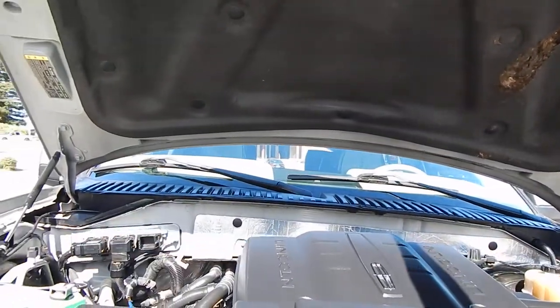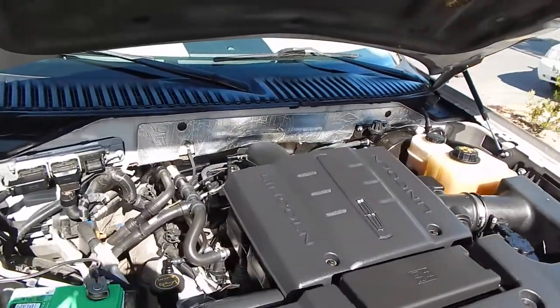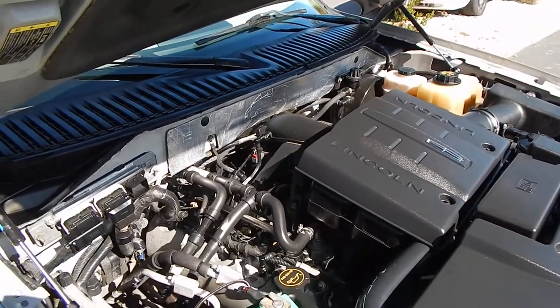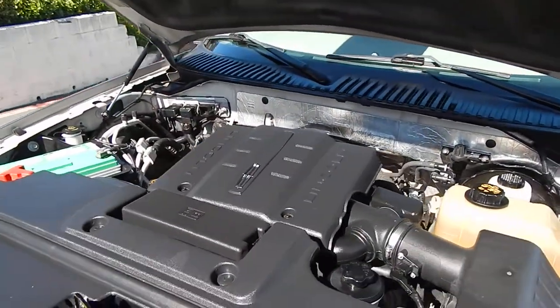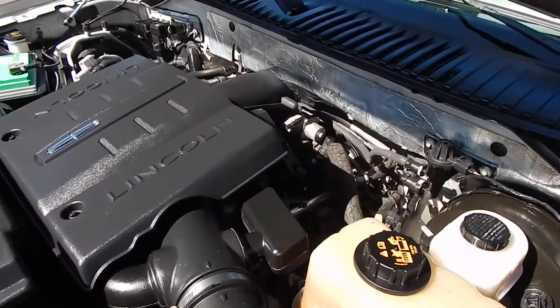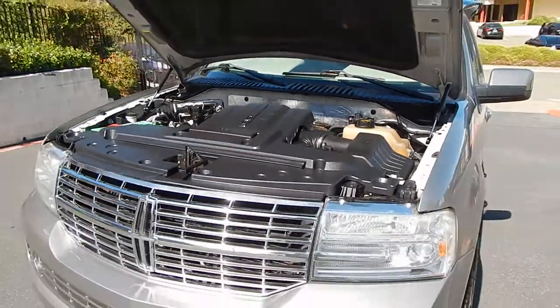We'll jump out and take a look at the engine compartment, which will just about wrap up our tour. This is where you will find your 5.4 liter Triton V8 engine. This is the same powertrain that's used in the Ford F-150 — a bullet-proof, long-lasting, and time-proven powertrain. These vehicles are known to run over 300,000 to 400,000 miles with just regular scheduled maintenance. It just sounds gorgeous — no ticking, no issues, no oil leaks from this perspective. Just gorgeous and beautiful throughout.